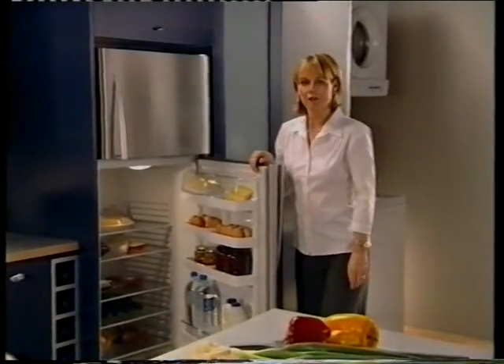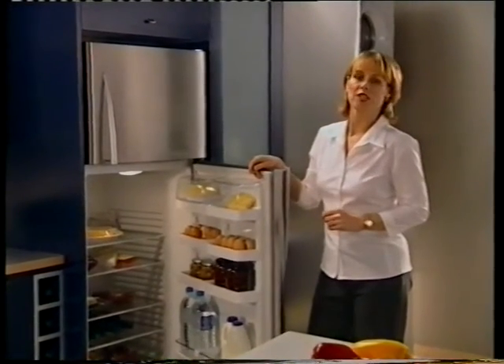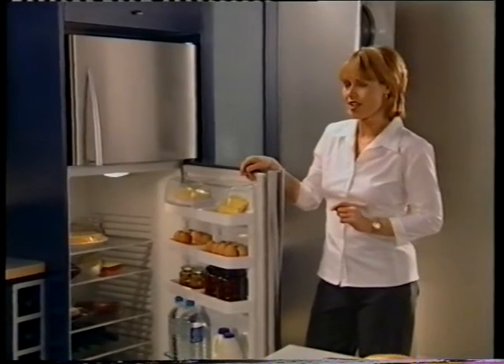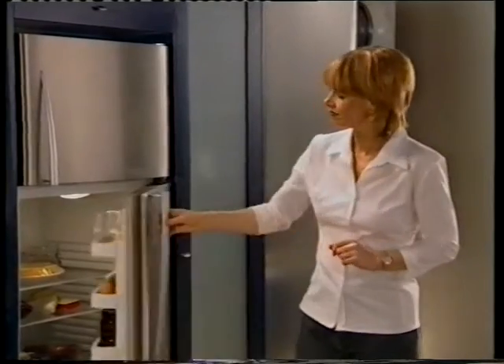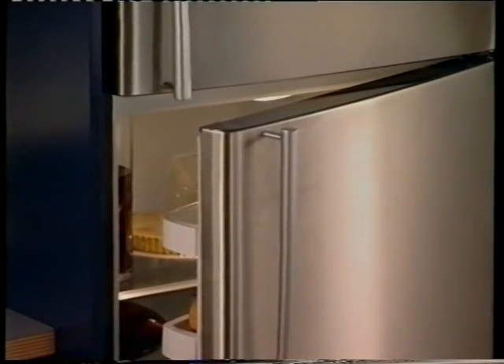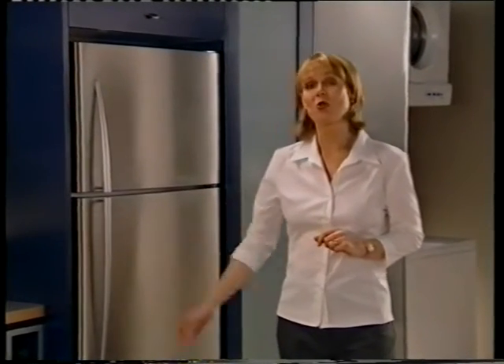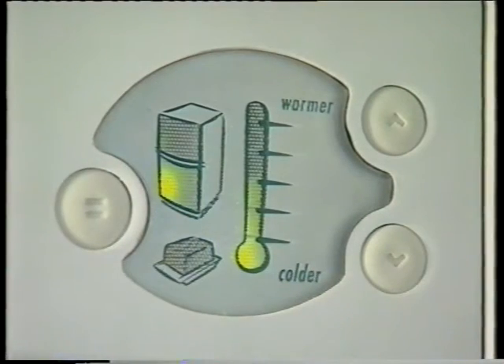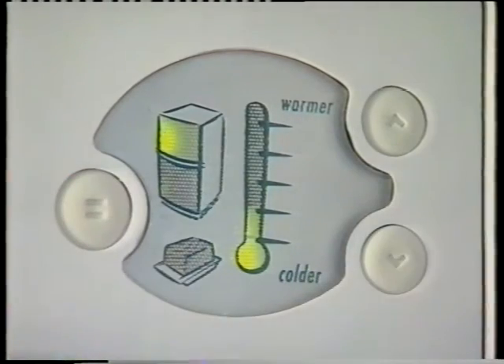Door alarms have been fitted on all Quantum refrigerators. If either of the compartment doors is left open for more than 90 seconds, the door alarm will beep every 30 seconds. A continuous alarm will sound if the door is left open for five minutes or longer. Fault alarms will also sound if a fault occurs — the fault code will flash on and off on the control panel. The alarm will stop when any button is pressed.